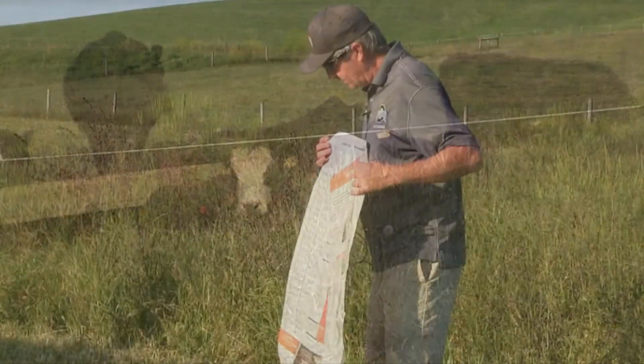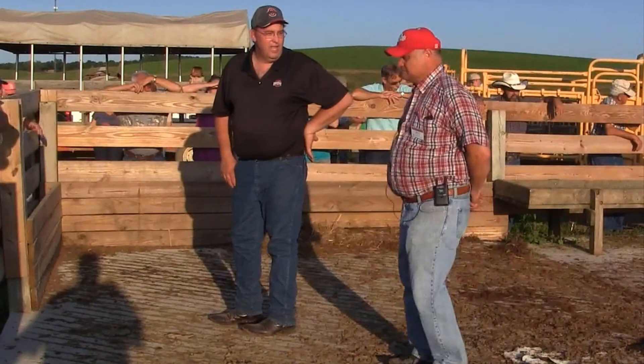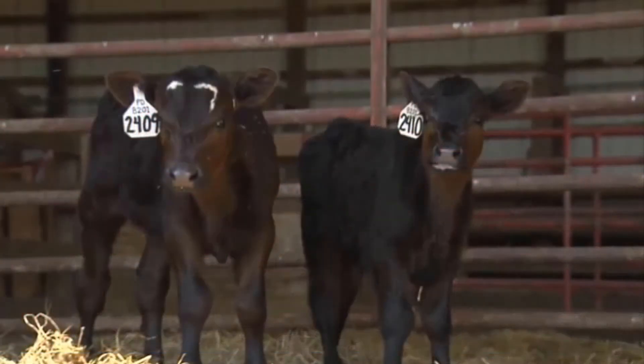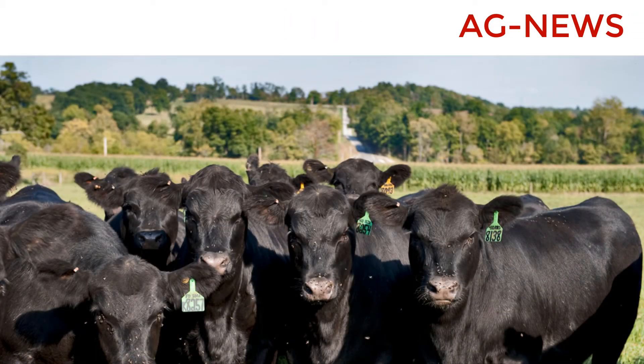Hello and welcome to Ag News. Today we're going to have guest Steve Boyles talk to us about bunk management. Welcome back to Ag News. Today we're going to be talking about bunk management with Steve Boyles at the Ohio State University Animal Science Department.